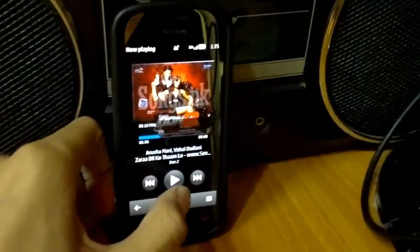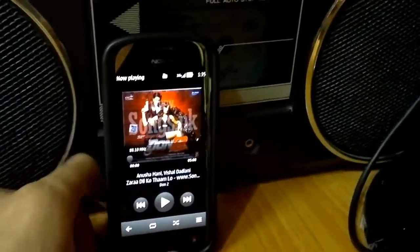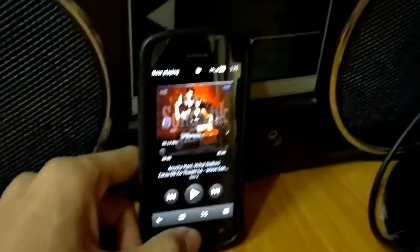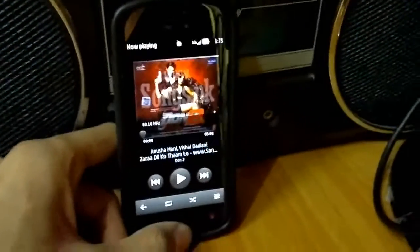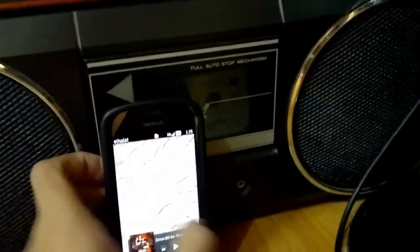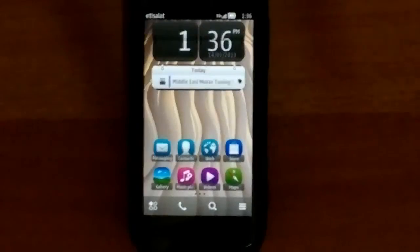I can pause it and play it from the phone. That's not the most critical feature, but it's a function that's not present on all phones nowadays. That's the Nokia 808 PureView, and it even has great multitasking capabilities.